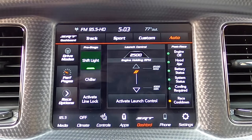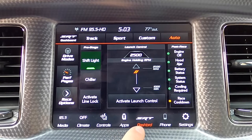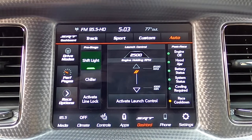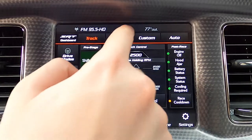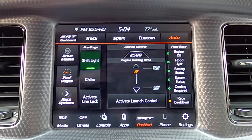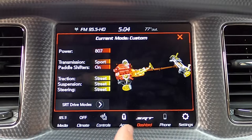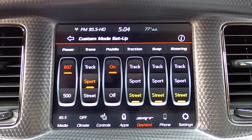Next tab is the SRT dashboard — unique to the SRT cars. This is the most in-depth screen in the entire infotainment with a ton of options, mainly for drive mode. You've got track, sport, custom, and auto drive modes. Let's go into custom — I'll show you how you can toggle on different functions for a custom drive setup.